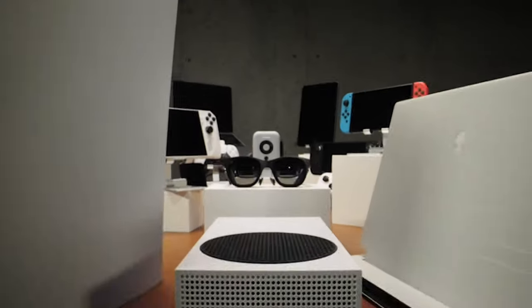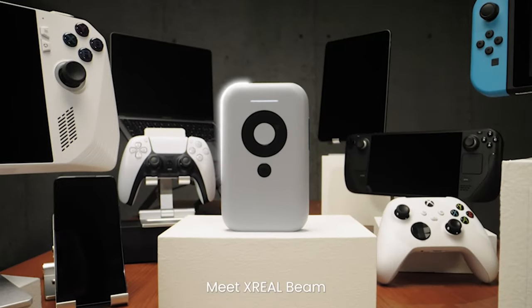Hey everyone, Jeff here from Films at Home. You're probably asking what's up with the glasses. Well, these are the new XReal Air AR glasses and I want to tell you guys about how these can impact your home entertainment viewing experience, because I've had an incredible time with them.